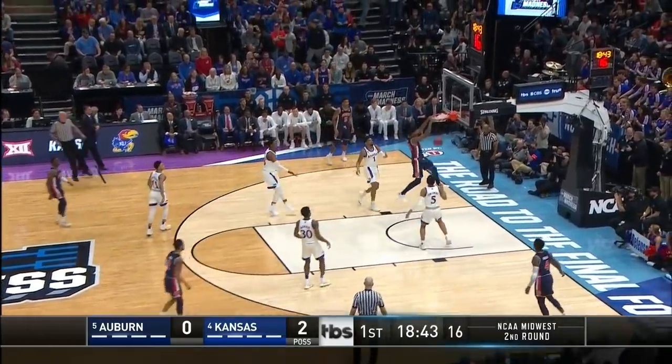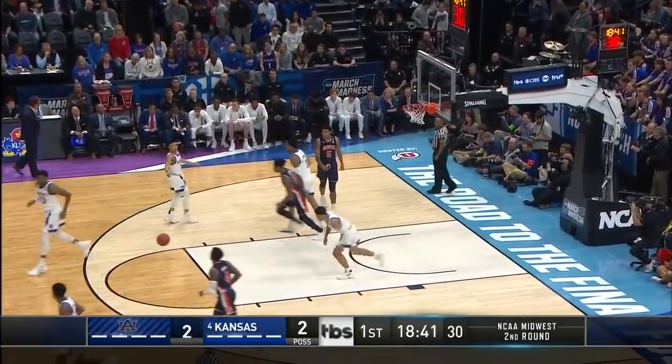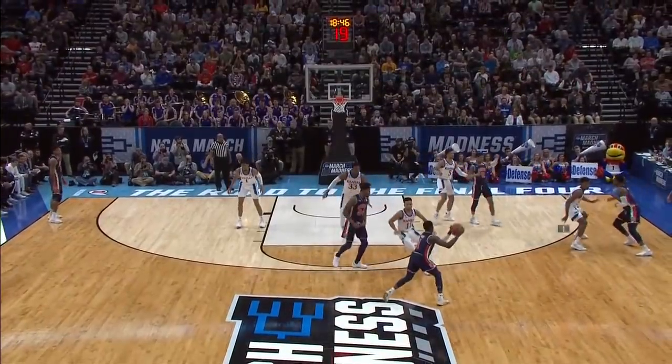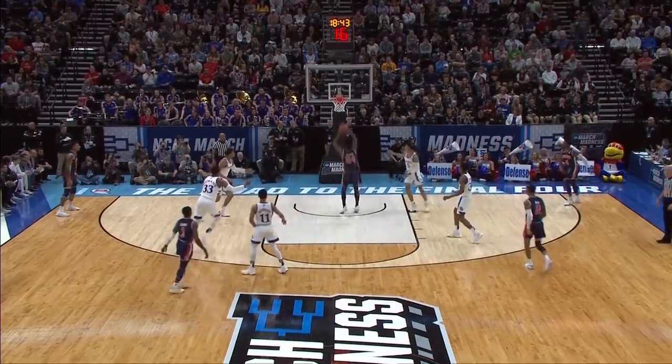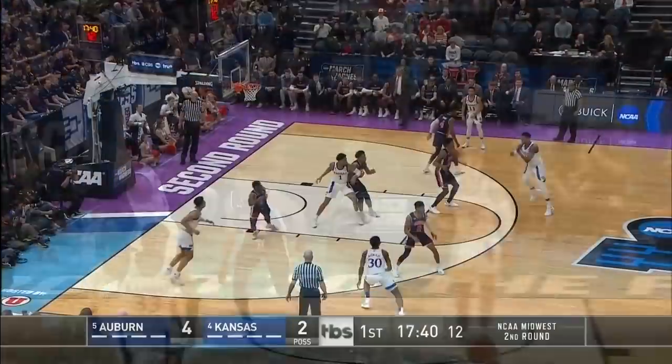Harper feeds Macklemore! You've got to see first — look, everybody's outside the lane. They create that kind of space so nobody can get back to Macklemore when McCormick hedges.